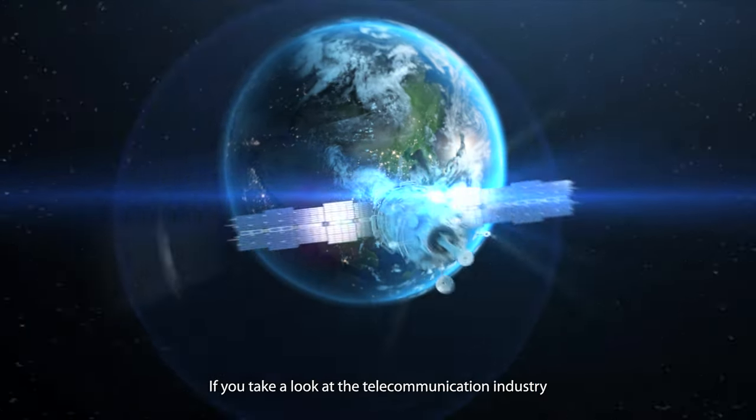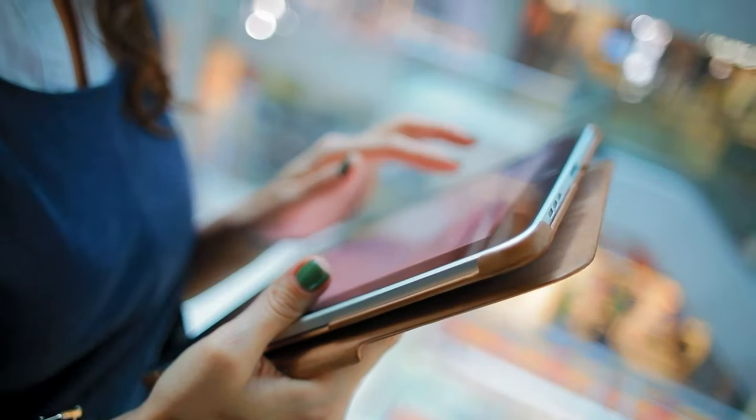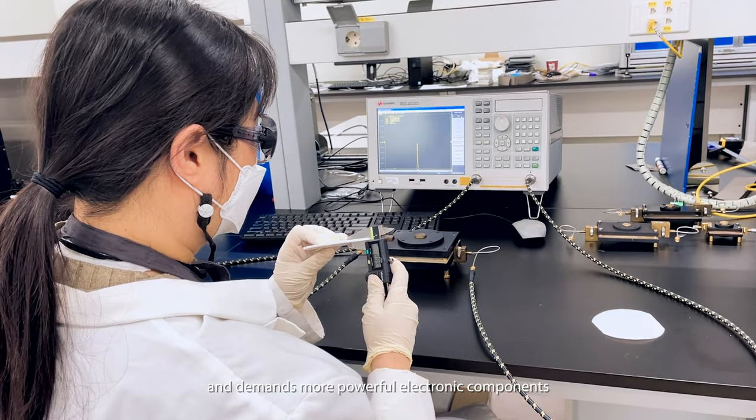If you take a look at the telecommunication industry, the faster and larger quantity of data transfer is becoming more important than ever. This trend impacts the entire telecommunication industry and demands more powerful electronic components.